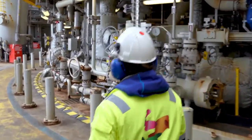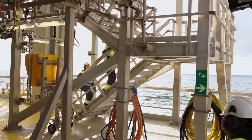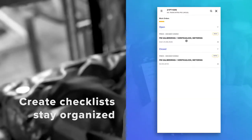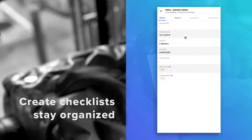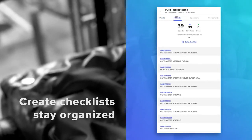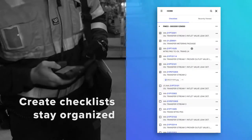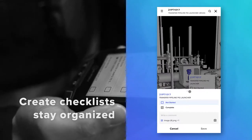Field workers have dozens of work orders to complete every day on different equipment around the installation. InField helps workers stay organized — it lets them create checklists and track their progress. Connected by smart devices, workers can collaborate, view, and check tasks off the list once completed.